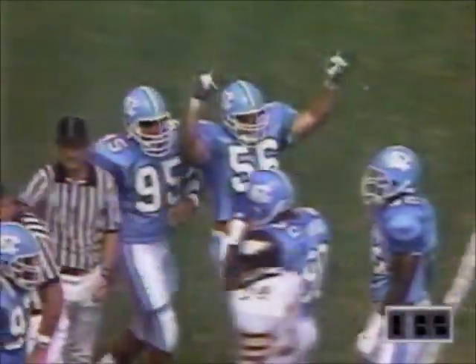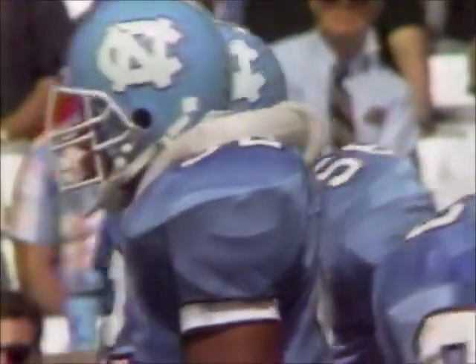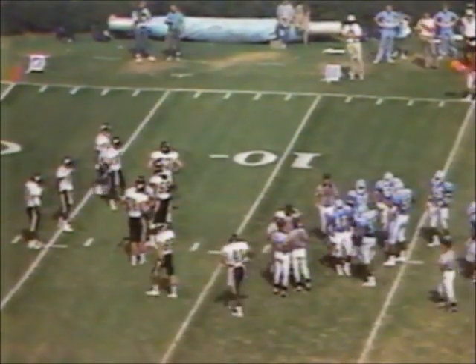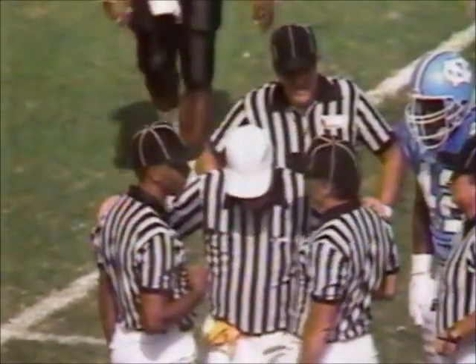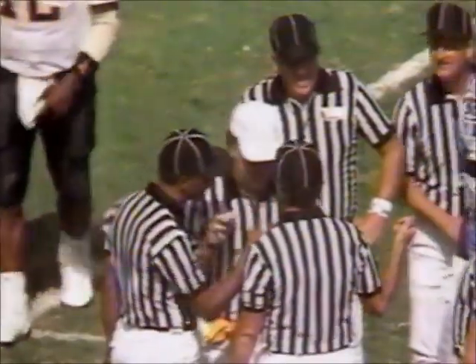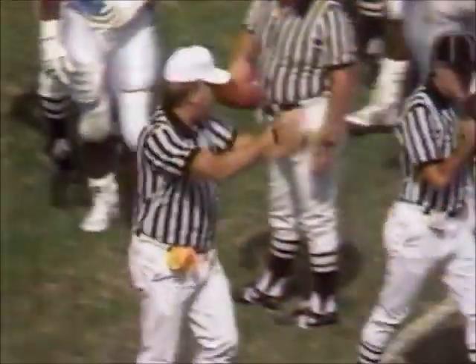With that holding penalty backing up Wake Forest, they were forced to be more conservative. Carolina with two timeouts left — going to be in a situation they use one right here to stop the clock with 27 seconds to play. Figure stop them on third down, use the final timeout, get this ball around midfield with 15 seconds or so, get one completion and maybe try the field goal. Carolina with the timeout.